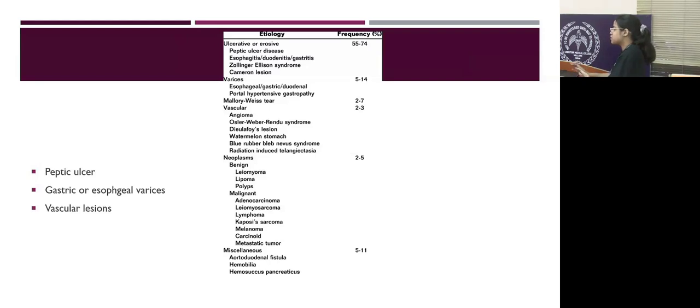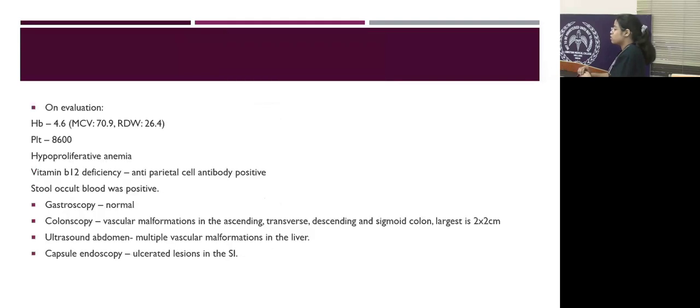Our main differentials include peptic ulcer disease, gastric or esophageal varices, and other vascular lesions, because he has painless bleeding. On initial evaluation, he was found to have hemoglobin of 4.6, which is hyperproliferative, microcytic, hypochromic with prolonged RDW, and platelets were normal.